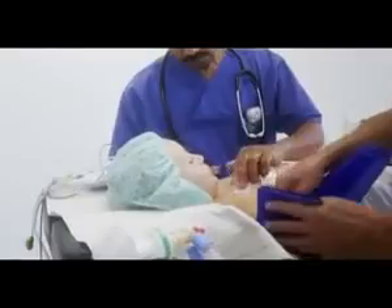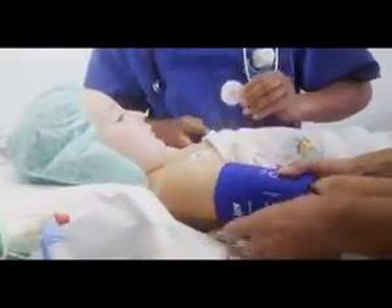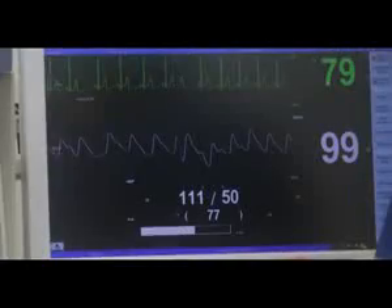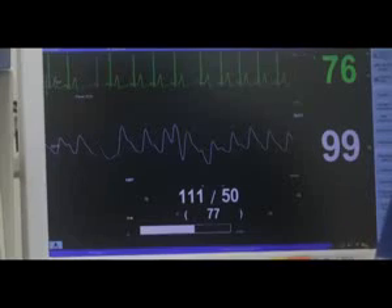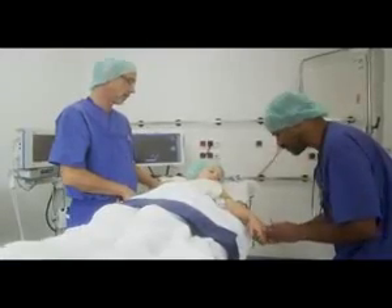Her blood pressure is measured; something that looks a bit like a water wing is put around her arm. Lots of little stick-on pads are attached to Kathy's chest and stomach, and these are then connected to wires — for this, she has to lie still. The wires lead to a small television where moving lines and spikes show Kathy's heartbeat, so the doctor can see that her heart is working properly.